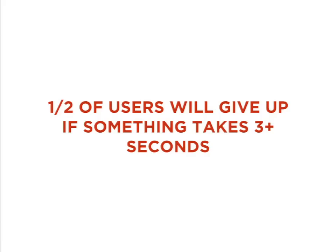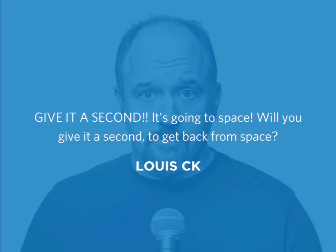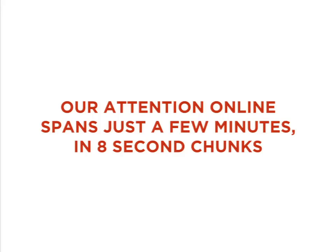Once we finally do notice something, our second hurdle is to keep our attention. Almost half of users will give up if a page takes three or more seconds to load — they'll just bounce. Our attention usually spans just a few minutes. How many exactly is debatable because it keeps going down — I think it was 12, then 10, and now I think it's around 8, but it depends who you ask. Even this is broken up by distractions, so you can really only expect about 8 focused seconds of unbroken attention at a time. And even that used to be 10 seconds.